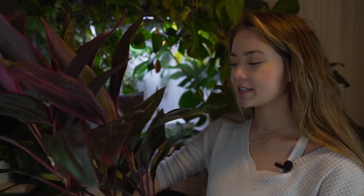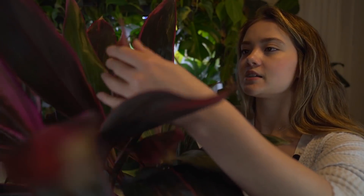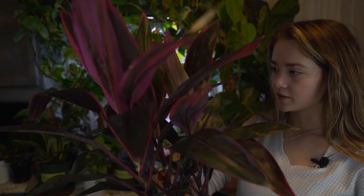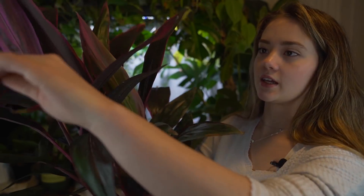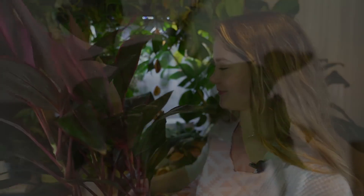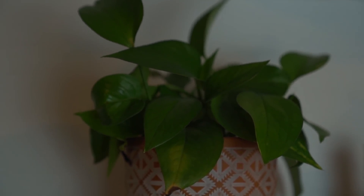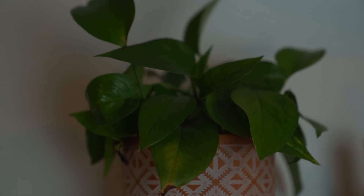This is the last plant in this section that I have to show you. I got it at the same time as I got my pink arrowhead — I cannot remember the name of this one, so maybe you can say it in the comments. It's got these gorgeous hot pink leaves. I got this from Lowe's — I just couldn't pass it up and I thought I could give it a better home. It was getting really crispy at the ends and browning, so I'm hoping that it will thrive in my home. This Golden Pothos is actually one of my very first plants that I got as a beginner — that was actually two years ago, so kind of cool.